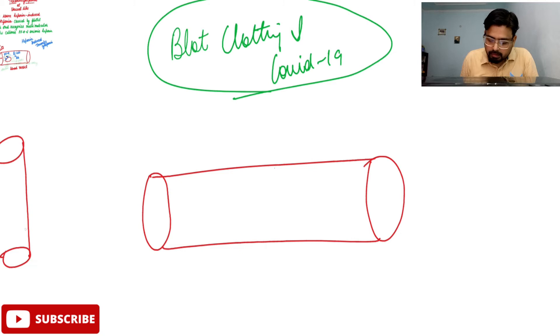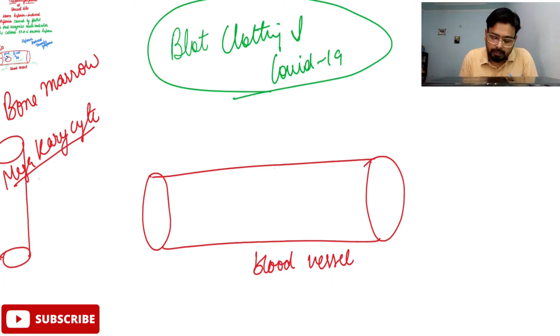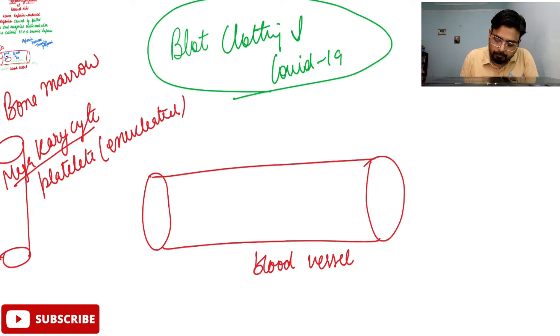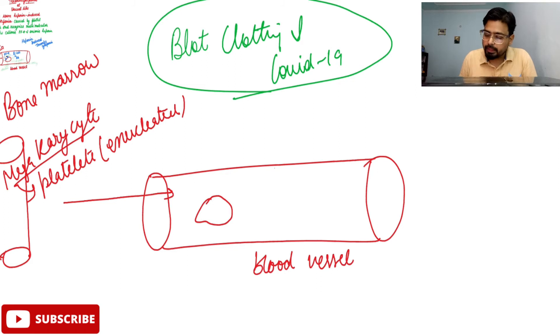This is your bone marrow, and this is your normal blood vessel carrying various blood cells like RBCs, WBCs, or platelets. The bone marrow has cells called megakaryocytes, which are responsible for the synthesis or production of your platelets. They will synthesize enucleated platelets — platelets, like RBCs, don't have their own nucleus. These platelets will be carried to your blood vessels. Notice that platelets have a factor called PF4 on their surface.